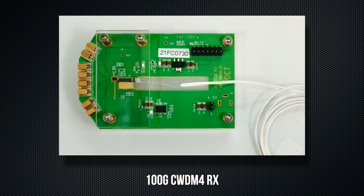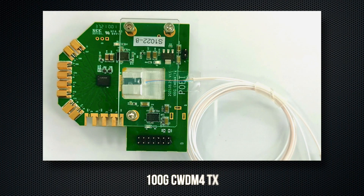The 100G CWDM4 transceivers have existed in the data center market for several years, with millions of units being deployed every year. Based on historical trends and market reports, 100G CWDM4 deployments will continue for the next several years with steady demand. With our transmit and receive optical engines, we want to enable the lowest possible cost using our passive alignment and wafer scale assembly techniques.